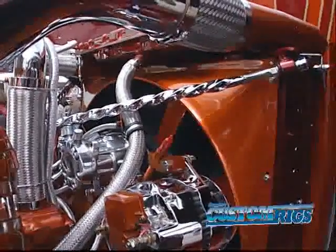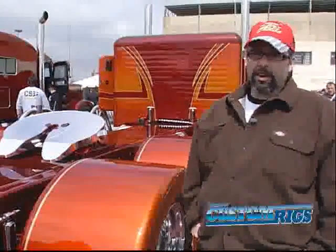We put a whole lot of accessories and chrome on it. I'm Jeff from 12 Gauge Customs. We're out of Ontario, Canada.